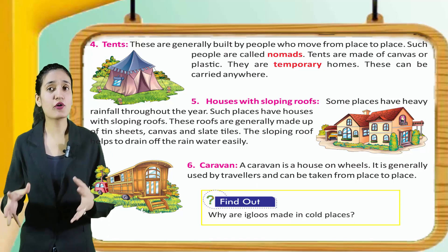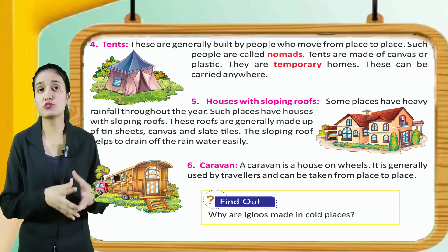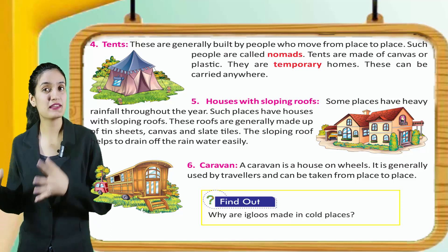Caravan. A caravan is a house on wheels. It is generally used by travelers and can be taken from place to place.